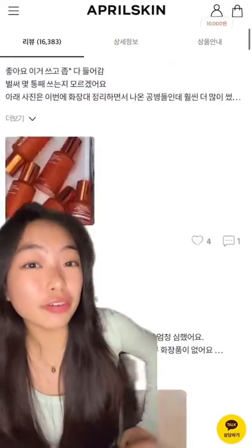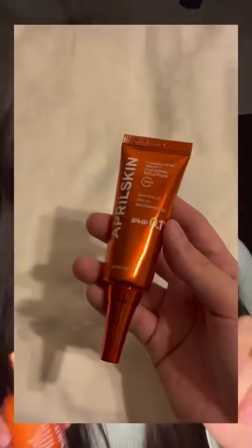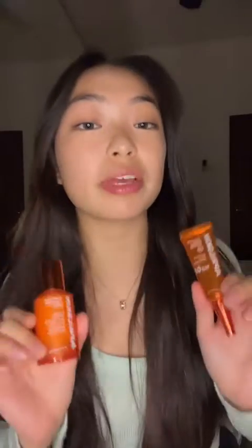And now the star of the show with over 16,000 reviews and 4.5 stars — this is AprilSkin's Keratin Pimple Stopper. It's a set that contains a clearing solution and clarifying serum, and it's constantly being repurchased, and I totally get why.